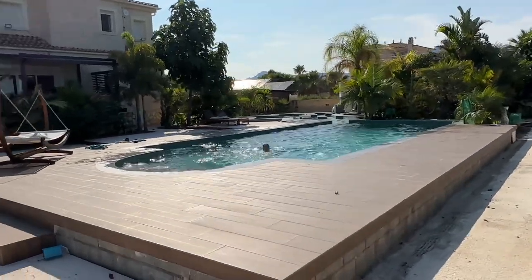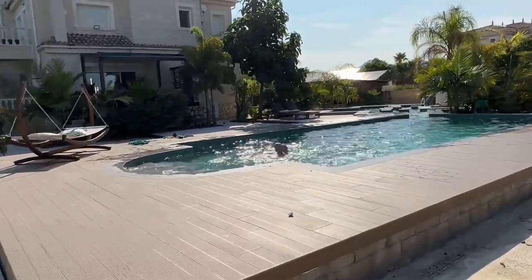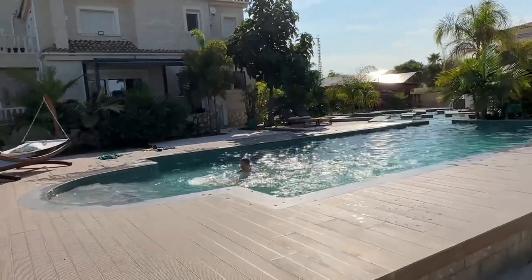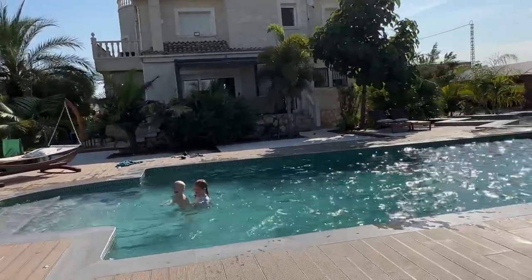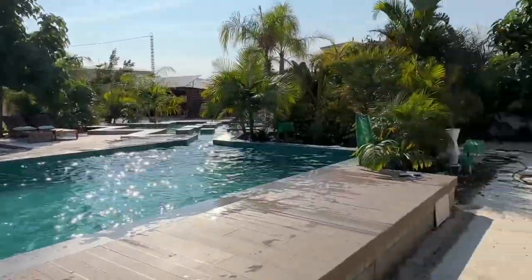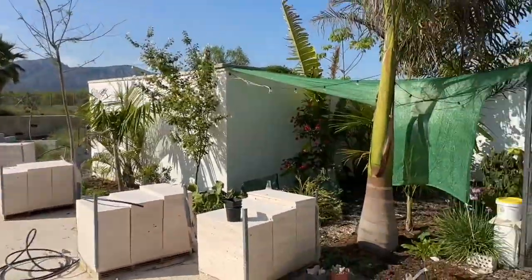The pool's getting plenty of use which is nice — the kids love it. I'm setting myself a challenge from next week to get up and swim every morning before work, so we'll see if that happens.